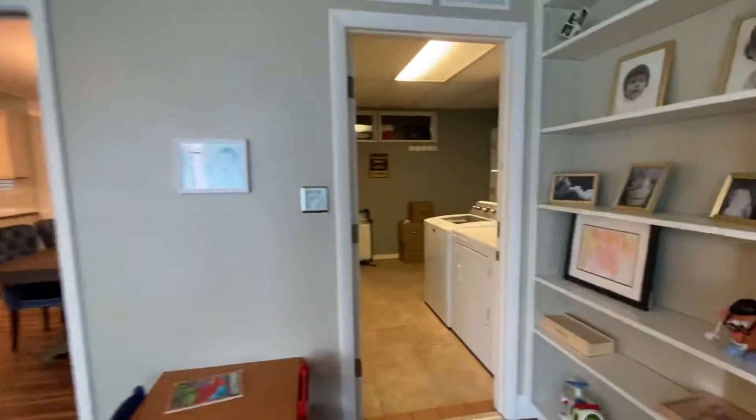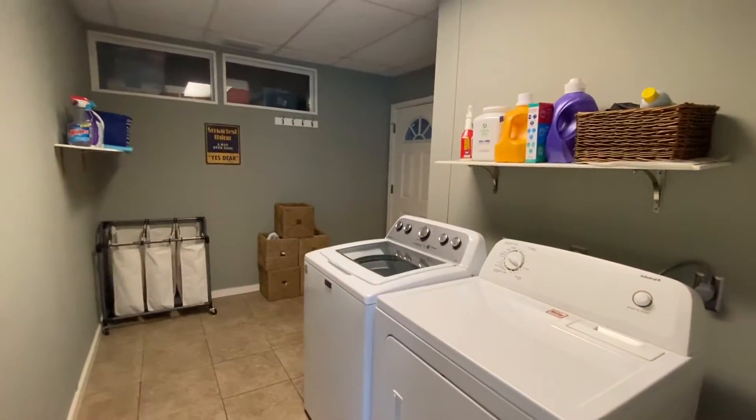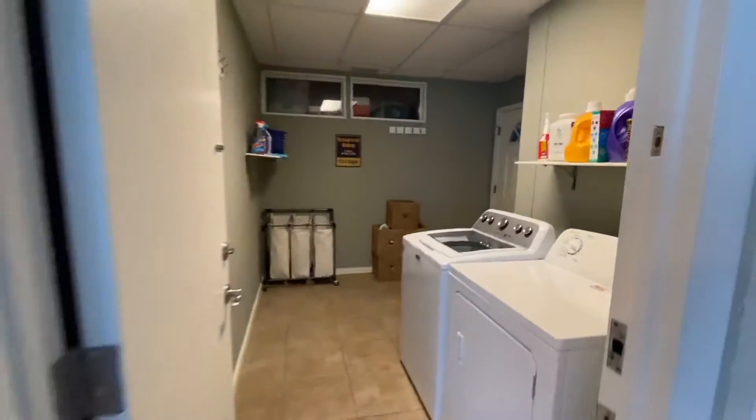You got your laundry room in here, which will lead you to a three-car garage. It's got a two-car garage door but space enough for three cars in there.